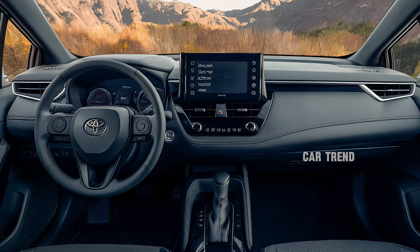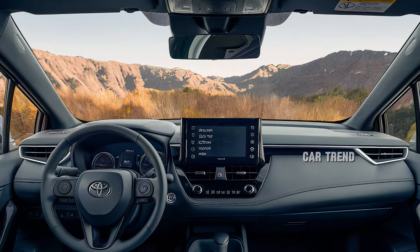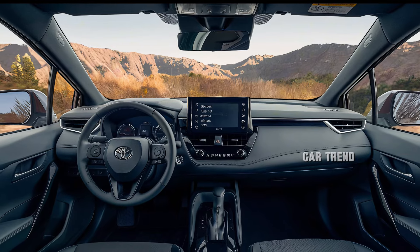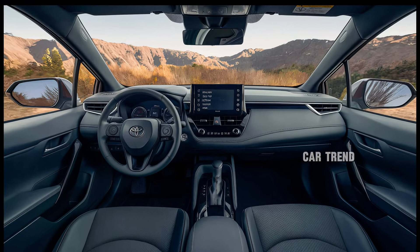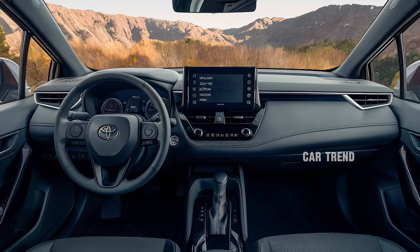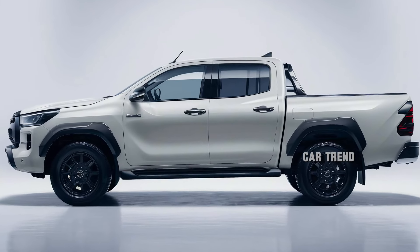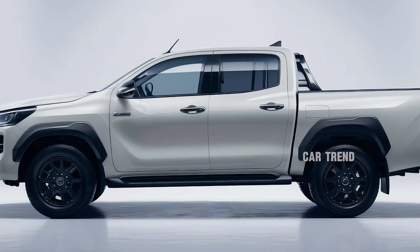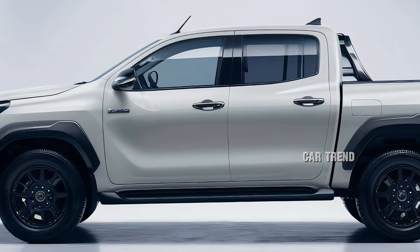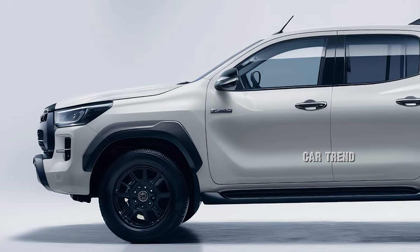Off-road enthusiasts will appreciate the Hilux's improved suspension system, which includes enhanced shock absorbers and a newly calibrated rear leaf spring setup. Combined with an electronically controlled locking rear differential and advanced traction control, these features provide exceptional stability and control on challenging terrains. The multi-terrain select system allows drivers to choose between different driving modes, optimizing performance for surfaces such as sand, mud, and snow. Hill descent control and class-leading ground clearance further enhance the vehicle's capability.